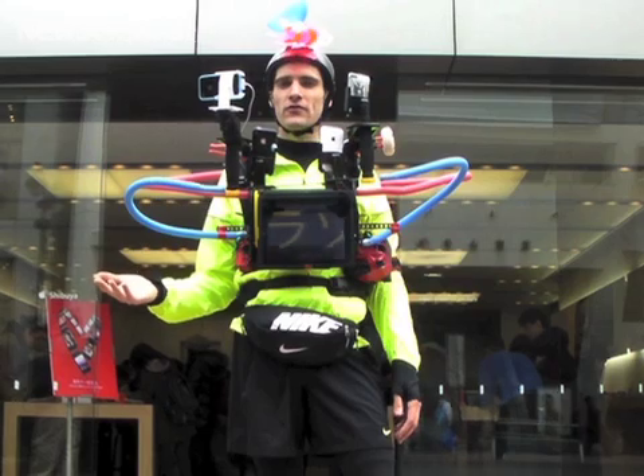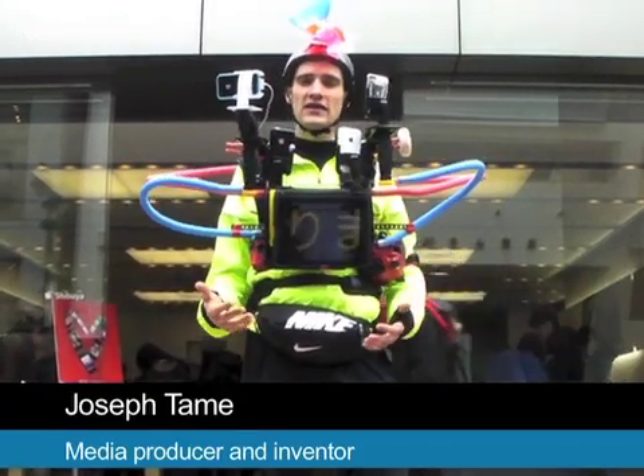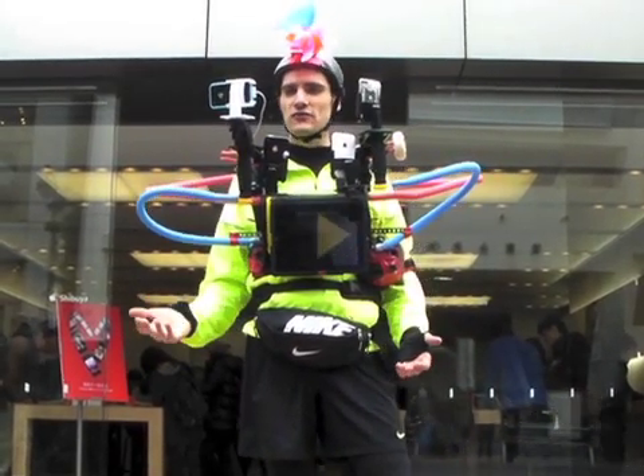The Tokyo Marathon is one of the most popular in the world — it's totally oversubscribed. So when I was lucky enough to get into the marathon, I thought: I'm going to share this experience with the world.